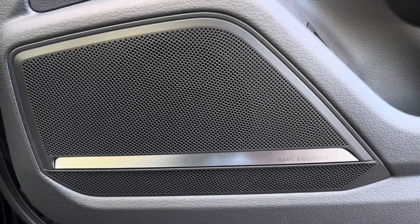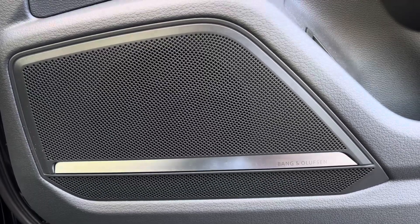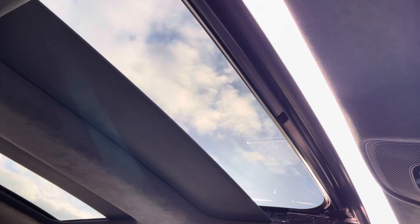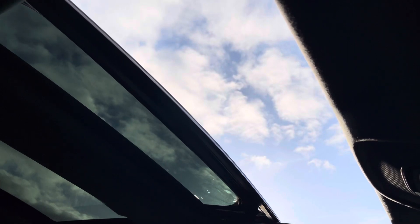Additionally, we have the Bang & Olufsen sound system, providing an immersive sound experience over the standard sound system. The standout feature is a panoramic glass sunroof for the front and rear, not only uplifting the interior ambience but also bathing the interior in sunlight, especially on those warmer sunnier days.